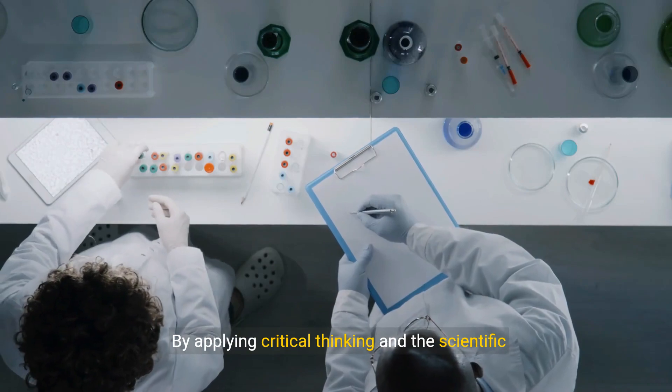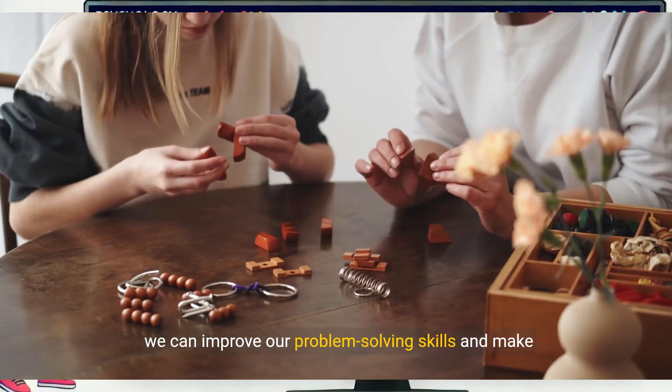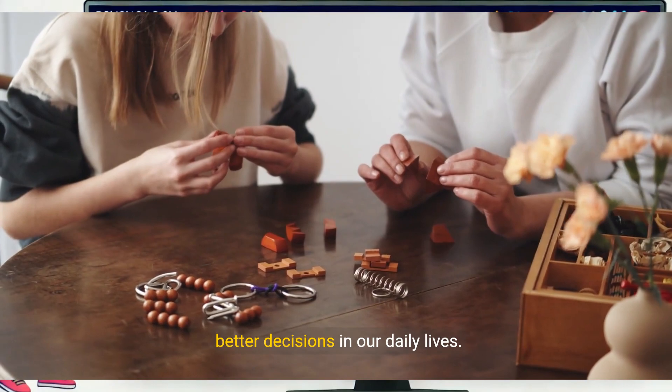By applying critical thinking and the scientific attitude, we can improve our problem-solving skills and make better decisions in our daily lives.